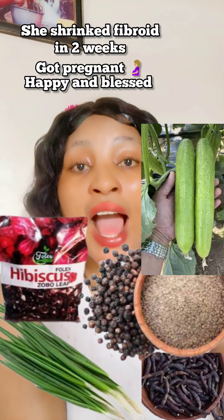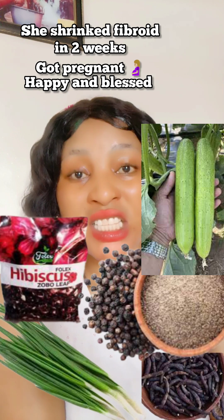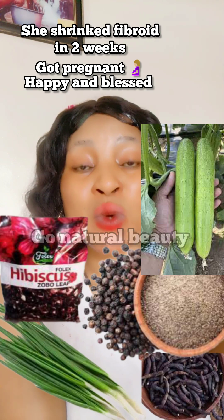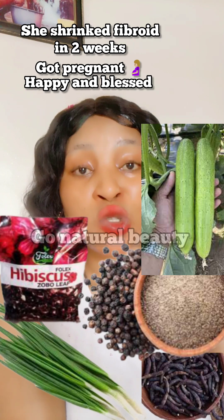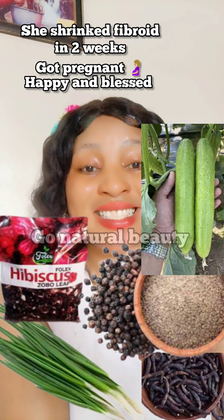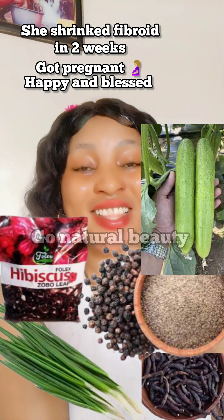Do you have fibroid? Have you been battling with fibroid for years? Watch this video to the end because this is a game changer for you. This will help to shrink your fibroid automatically and you'll be free from fibroid, and it will also help you to get pregnant. Hello amazing family, welcome back to Go Natural Beauty.